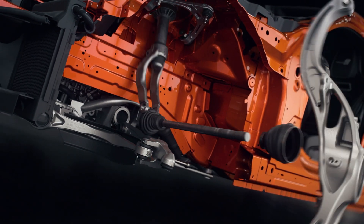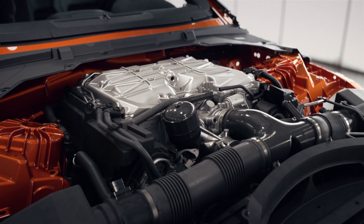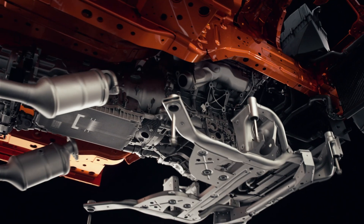It's got the motorsport spring rates, it's got ceramic wheel bearings, it's got almost solid engine mounts, it's got rose jointed top mounts, it's got solid subframe bushes. The list is endless really.